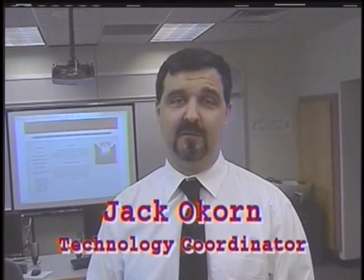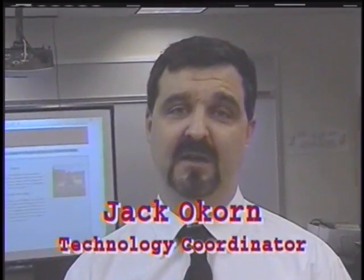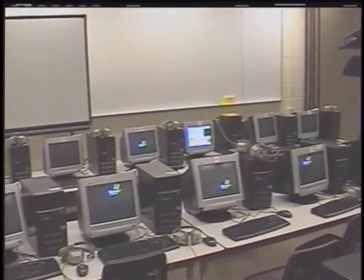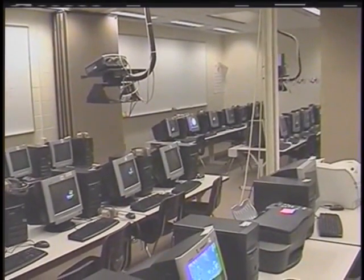I'm the Technology Coordinator for the Fort Cherry School District. I'd like to take a few minutes to explain a little bit about the technology that we have to offer. First, we offer three stationary labs at the elementary center, and each lab is equipped with 25 computers.